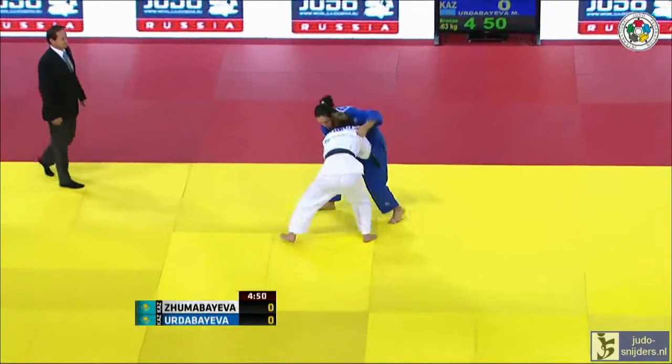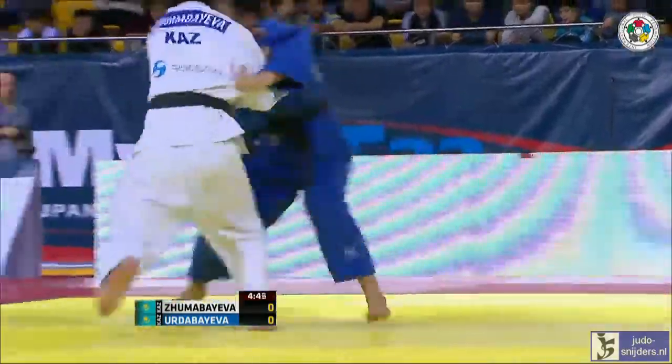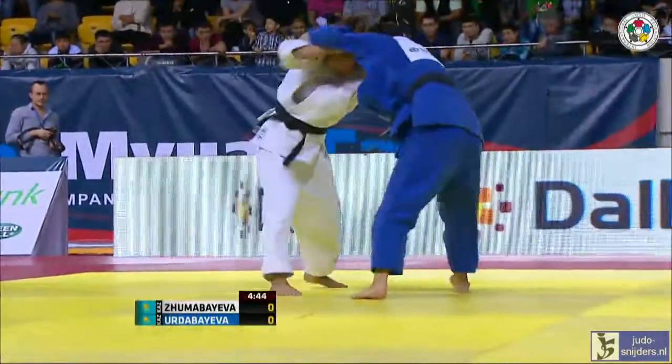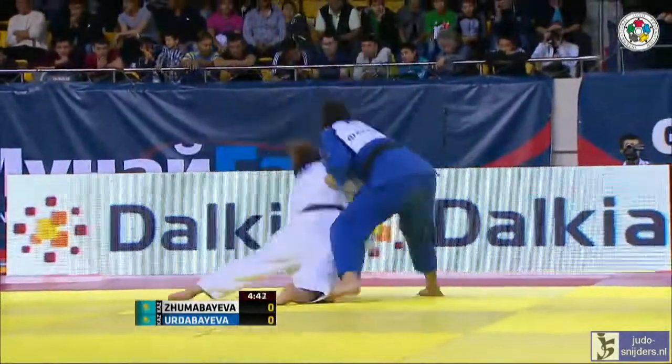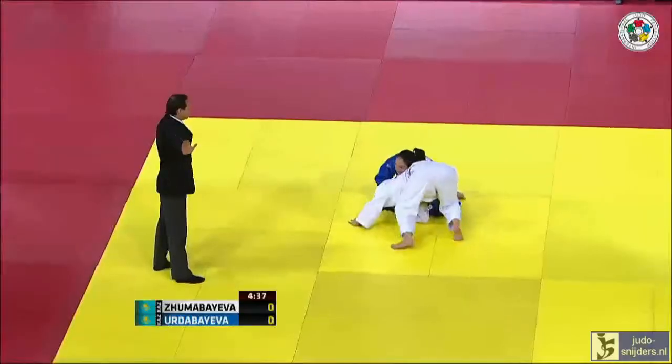Quite a cagey start, but Erda Bayeva looking strong. Left arm over, looking for the Ashiguruma. Zuma Bayeva there trying to drop underneath, but Erda Bayeva really squashing that one.